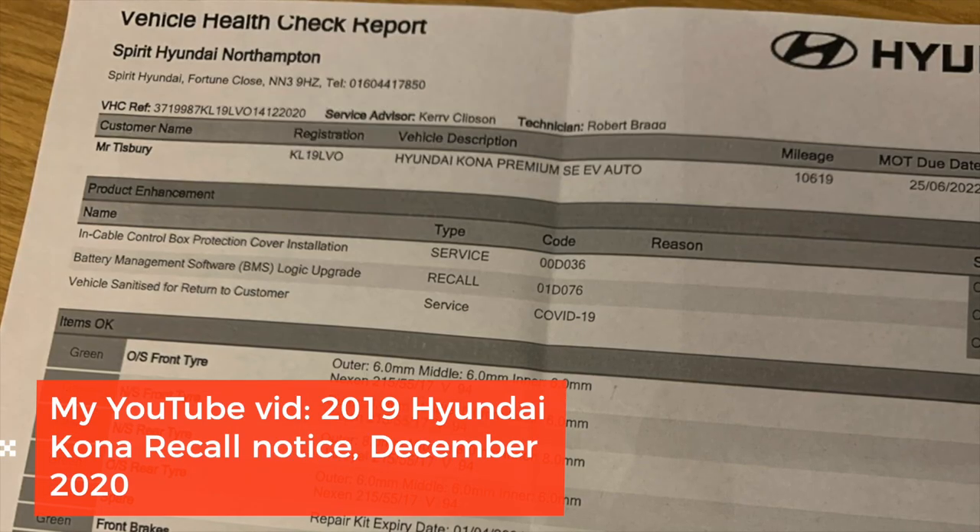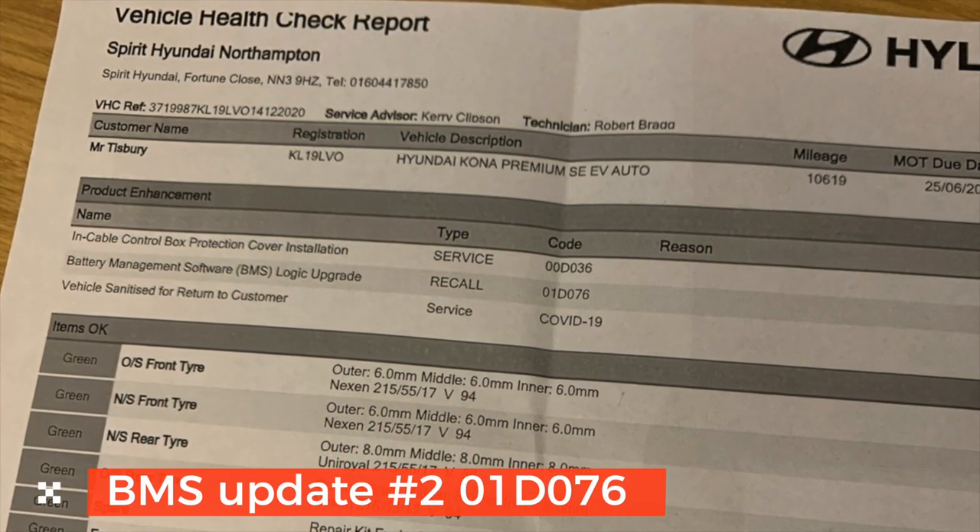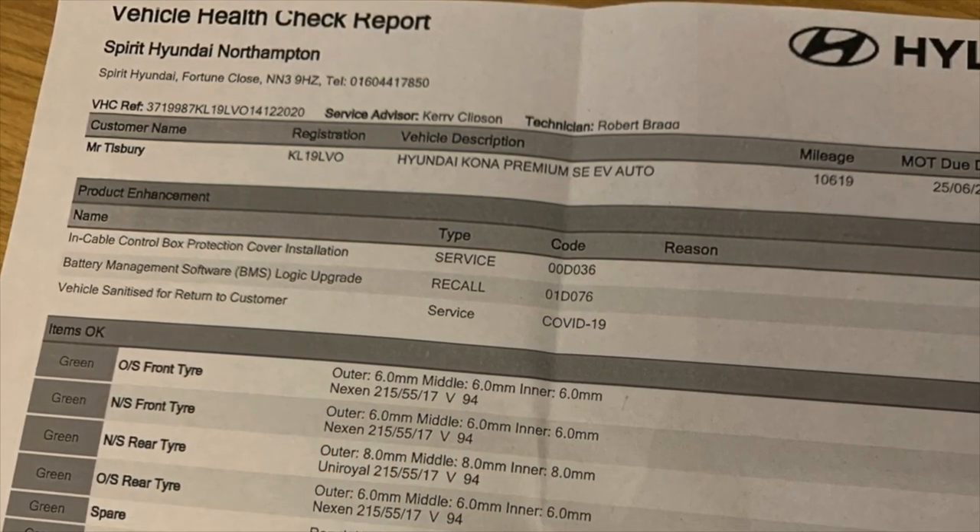The car had been booked in with Hyundai for the battery recall fault check on the 14th of December. They updated the BMS software — the battery management software. Our Hyundai dealer apparently ran a safety check on the battery and installed new firmware update to the BMS software. This was supposed to resolve the battery fire issue and was the second of the BMS updates.